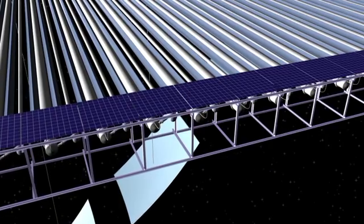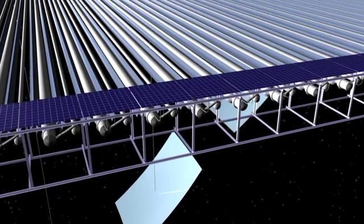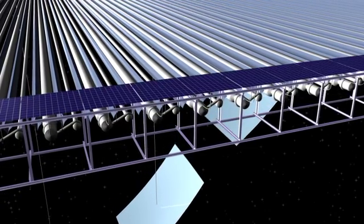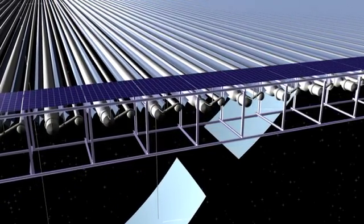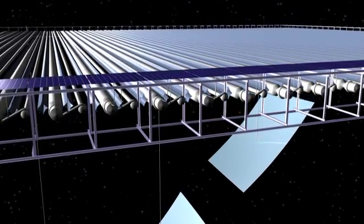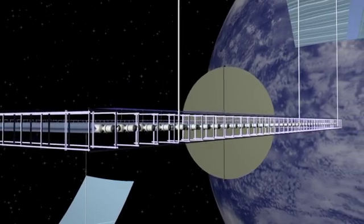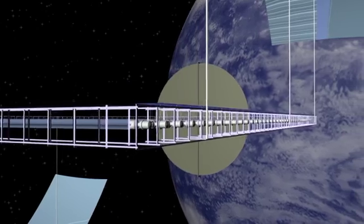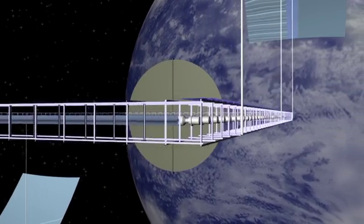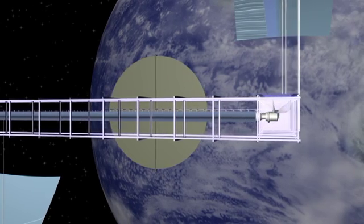The solar conversion to electricity used here is 40% efficient concentrated photovoltaic mounted on the north and south sides of the frame under the mirrors. The heat from the 60% not converted to electric power is removed from the cells by cold water. The warmed water is cooled by exposure to low pressure; the resulting steam is condensed in the long tapered radiator tubes. Each tube radiates 25 megawatts.